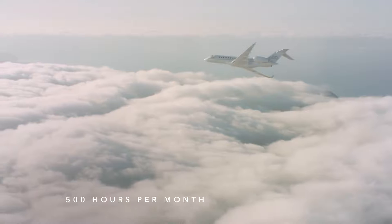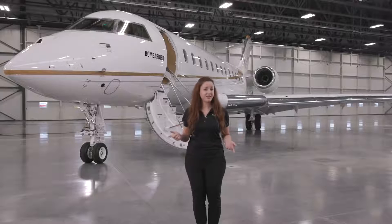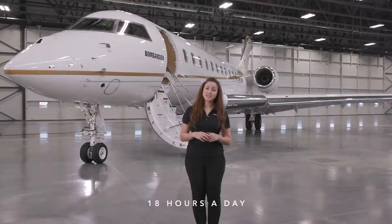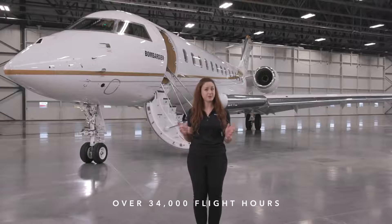An astonishing 500 hours per month out of a total of 720 hours in a typical month — that means the aircraft stays airborne for an average of 18 hours out of 24. In addition, their high-time aircraft has now flown over 34,000 flight hours.